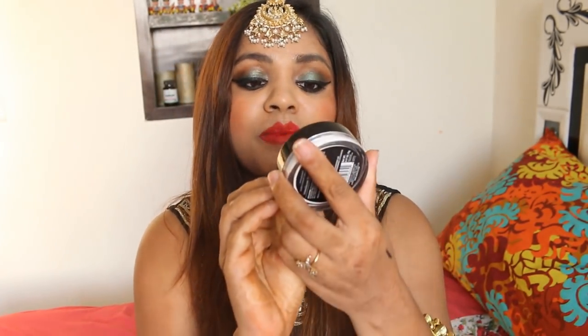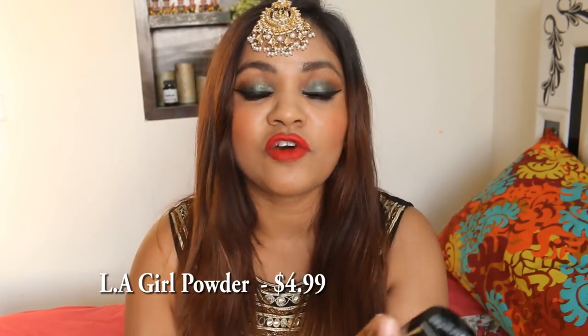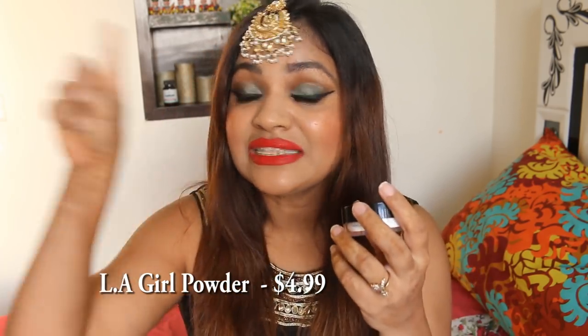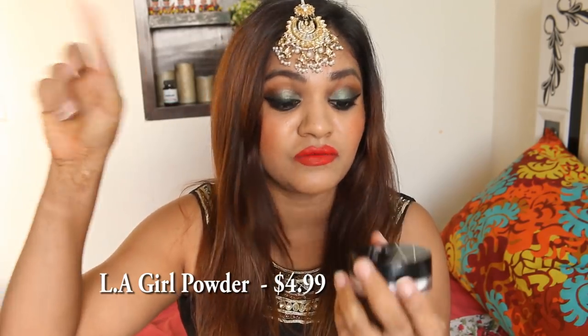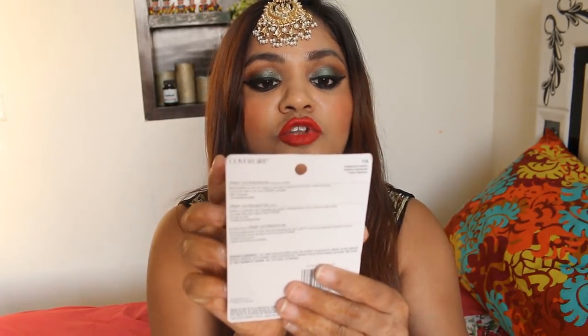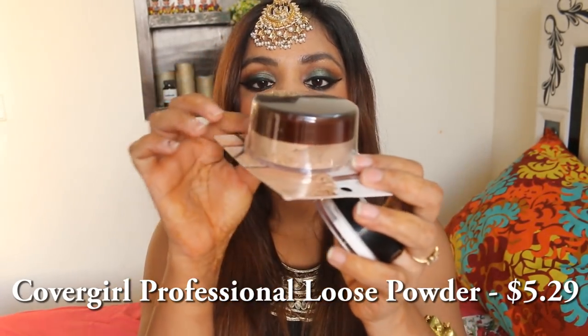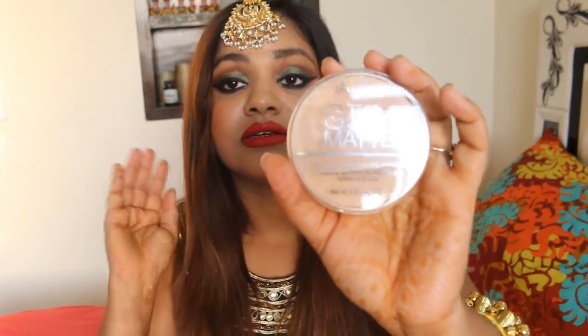Then I got the LA Girl Pro Powder High Definition Setting Powder. I got a lot of setting powder because I'm really fond of baking — if you want to check out how I do baking, I'll link the video. I also got the CoverGirl Clear Professional Loose Powder, which is basically a translucent medium powder with some shade to it. And these are my holy grail Rimmel Stay Matte powders — I truly truly love them so I got them again.